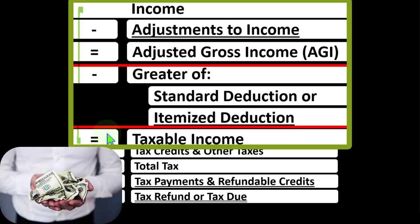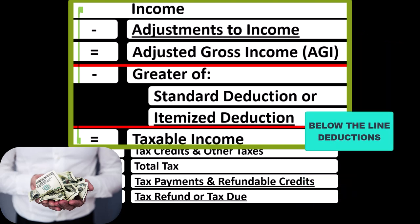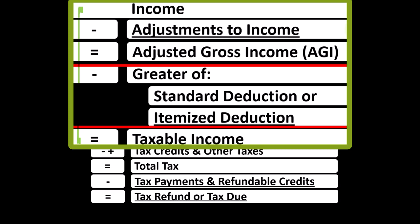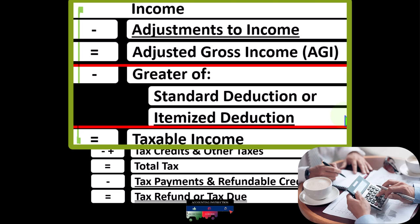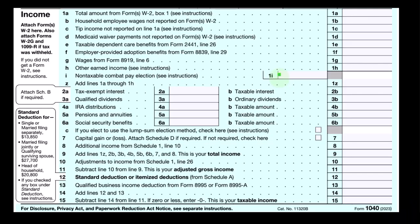The major two categories of deductions are the adjustments to income — above-the-line deductions — and the below-the-line deductions: the greater of either the standard deduction or itemized deductions. The above-the-line deductions are less familiar but quite important because there's no hurdle that has to be cleared, as is the case with itemized deductions. With itemized deductions, we'd only generally take them if they exceed the standard deduction, which is based in part on filing status: single versus married versus head of household.